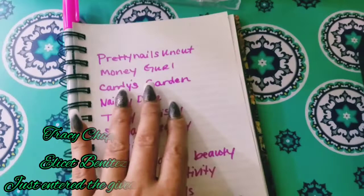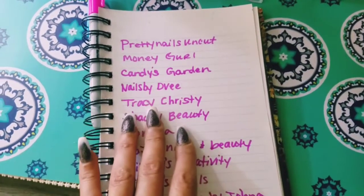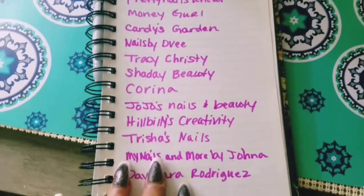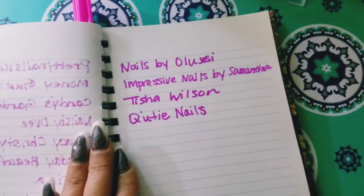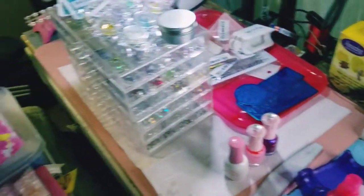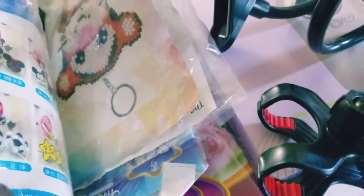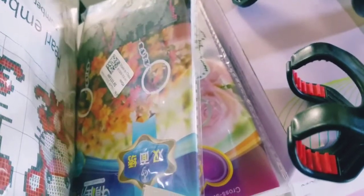These are the people that have entered in the giveaway so far, and I just wanted to say good luck to every single person on these pages. And if you're not on those lists, then you need to let me know that you want to be entered in the giveaway. I still have not opened the giveaway yet because I still want to give people a chance to enter.